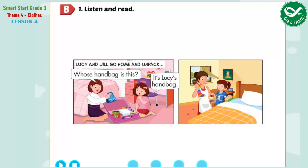B. 1. Listen and read. Lucy and Jill go home and unpack.